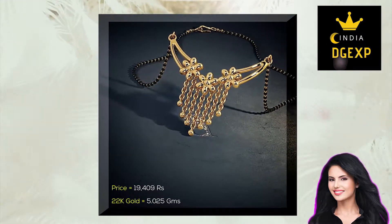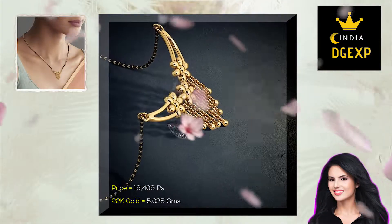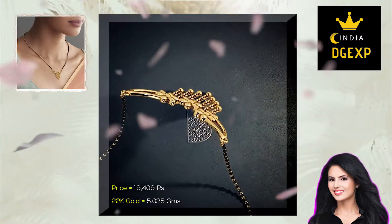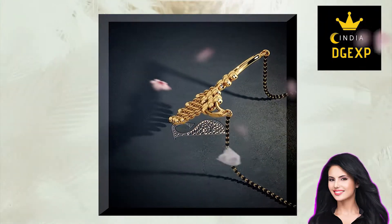This is a gold Mangalsutra from Bluestone Jewelers, with a beautiful all-gold design with stylish geometry. This Mangalsutra necklace design is made from just over 5 grams of 22 carat gold and is priced just under 20,000 rupees. It would go well with an all-gold bridal jewelry set.